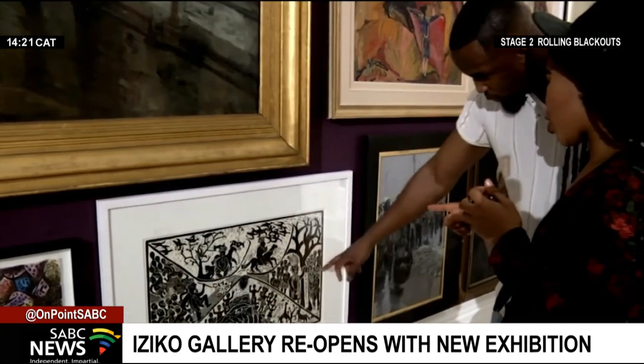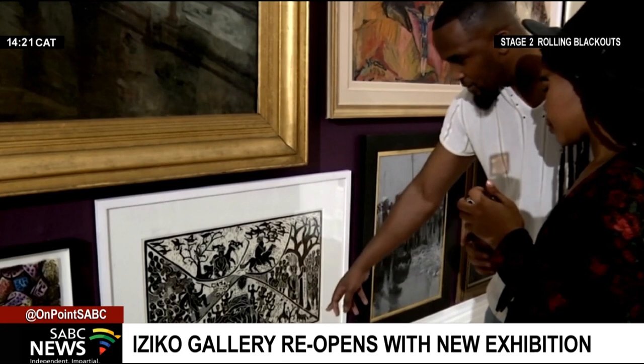The exhibition spans 11 rooms. I think people must come to the National Gallery. This is their art. This is part of their heritage. They need to be critical of what is here and what is not here, but also have an understanding of where we've come from.